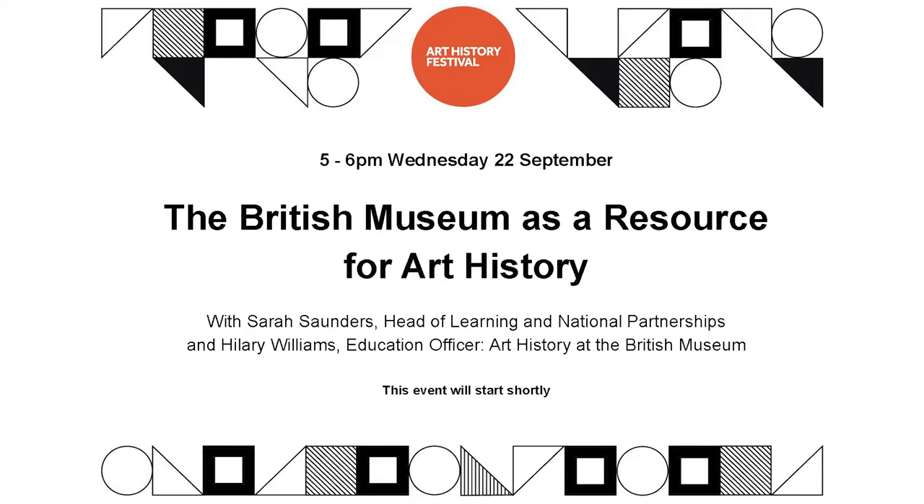Hello everybody, I hope you can hear me. My name is Frances Fowle and I'm the Chair for the Association for Art History. I'd like to welcome you all to this talk today, which is on the British Museum as a resource for art history. It's my huge pleasure to welcome the two speakers today, one of whom is actually an old colleague of mine at the National Galleries of Scotland. First of all I want to introduce Sarah Saunders, who is Head of Learning and National Partnerships at the British Museum.